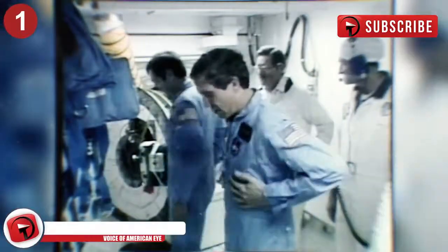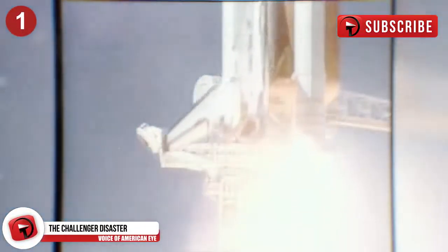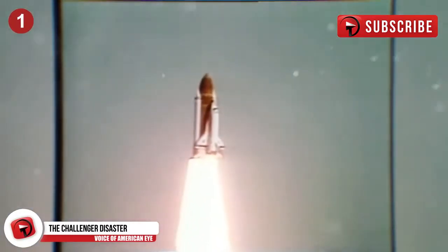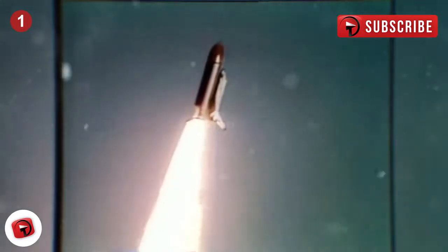Challenger Explosion. Being one of the more modern NASA accidents, this one was much more severe than the rest. The mission had originally been postponed due to mechanical and weather issues, but January 28th, 1986 was the day they finally launched the Challenger Space Shuttle from Cape Canaveral. Seven crew members were on board, including a teacher from New Hampshire.